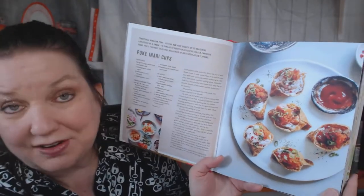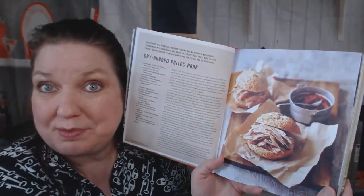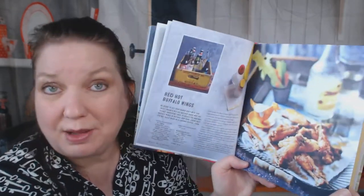It starts off with poke inari cups — Hawaiian raw fish. I've never had that and never will, but you could enjoy it. Mackerel ceviche with fresh rolls, dry rubbed pulled pork, egg rolls, red hot buffalo wings, jerk chicken, beef burgers. What I'm liking about this cookbook is if people can make this food on a truck, albeit a truck with a fitted kitchen, it's probably not that hard to make at home.